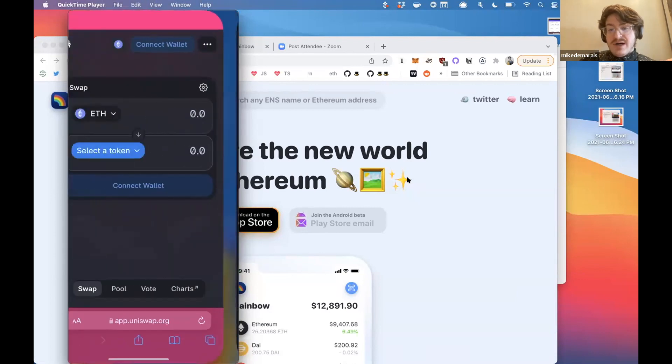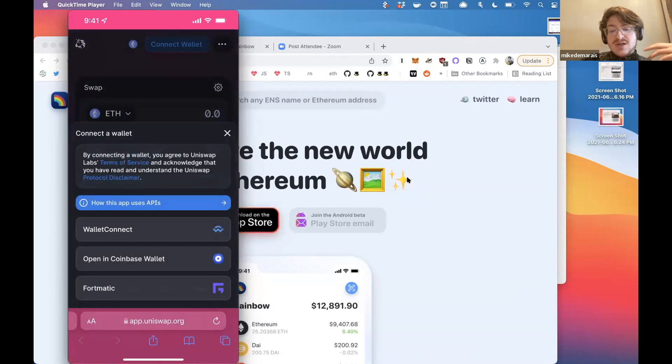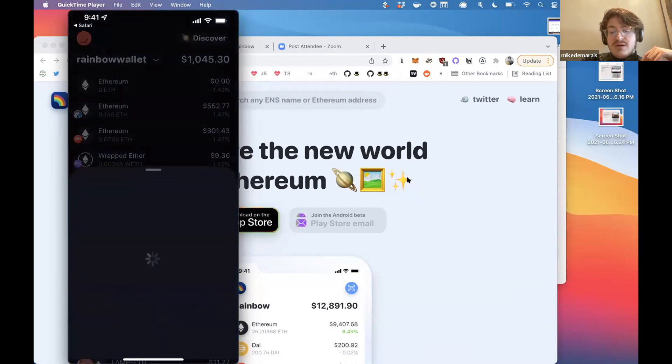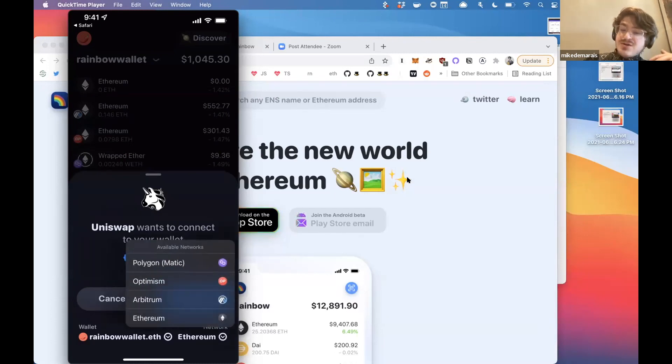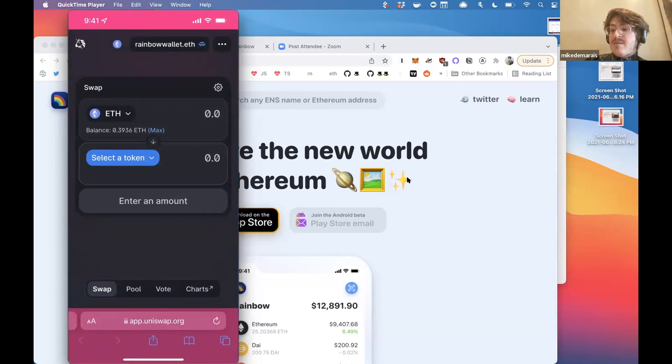Let's show you that flow. Here's Uniswap — what we can do is actually connect Rainbow to this web app. I'm in my regular mobile browser, Safari. I can click Connect Wallet, Wallet Connect, choose Rainbow, and connect to it. Down in the bottom right it says the network is Ethereum. I could choose to connect to another network — a Layer 2 like Optimism, Arbitrum, or Polygon — but we're going to connect to Mainnet Ethereum. Connected. Now my wallet is plugged into this website. You can see in the top right, Uniswap detects my ENS name as RainbowWallet.eth. I've essentially just logged into Uniswap using my Rainbow Wallet.